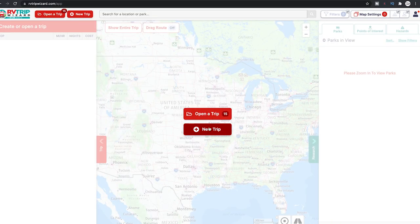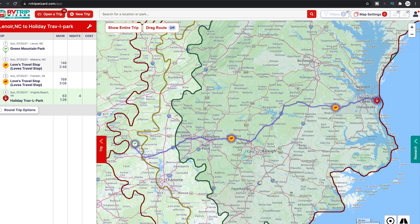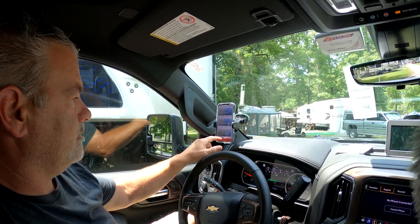We set it all up on the computer and it downloads to the app. When we get in the truck, we just pick the trip we want to go on. Once you download it to your app on your phone, it's there — you don't have to worry about having internet. It downloads the maps for that specific state or whatever states you're going through, so even if you're in an area without a signal, it will still continue to map you on your way. I set up all the different trips from point A to B, B to C, C to D. When we get in the truck, we open the app, go to our trips, pick the one we want to take today, hit start, and we're off and running.